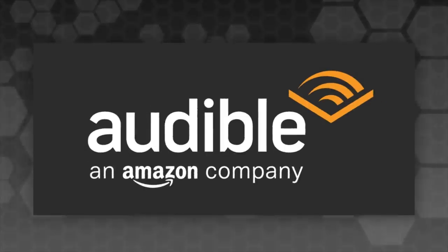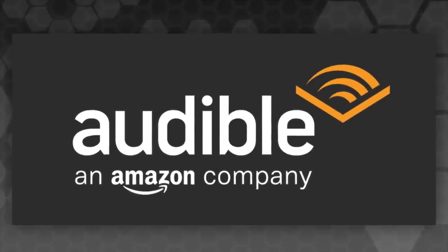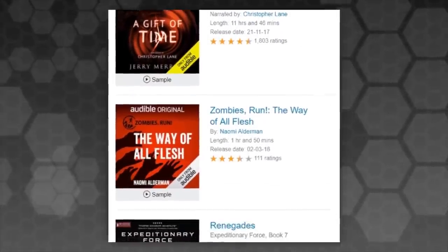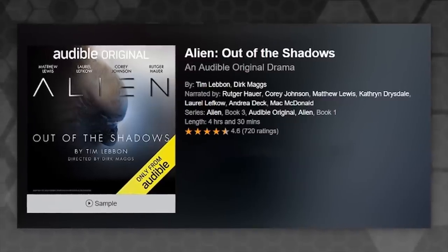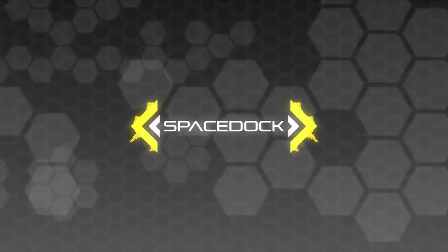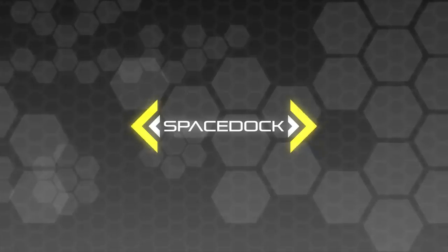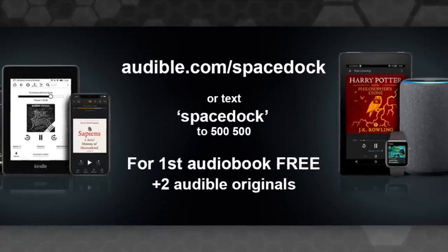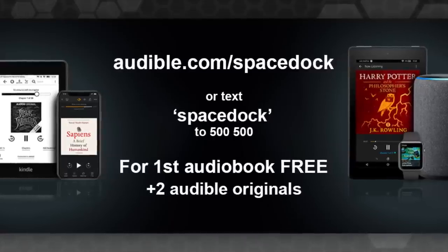This video was kindly sponsored by Audible, a service I'm actually very proud to be sponsored by — I've been a huge fan for many years. It's a really fantastic platform. Not only does it provide wonderfully narrated adaptations of written works from sci-fi, fantasy, and any other genre, but it also offers a wide range of exciting Audible original series, like Alien Out of the Shadows, which features the talents of the now sadly late Rutger Hauer of Blade Runner fame. It's a very affordable service — a monthly subscription token can be spent on an audiobook that is yours to keep. You can get your first audiobook for free plus two Audible originals when you try Audible for 30 days at audible.com/Spacedock or by texting Spacedock to 500-500.